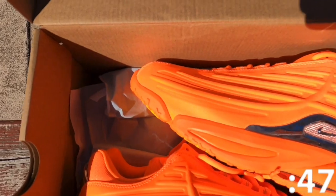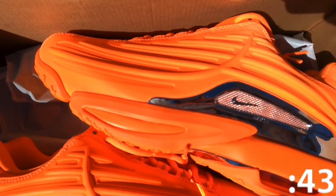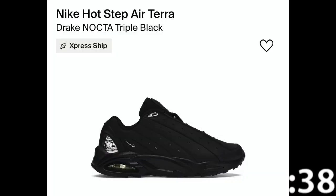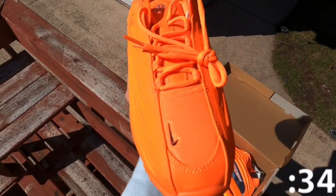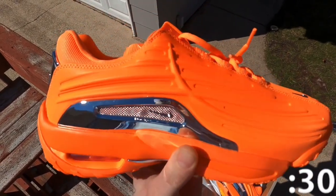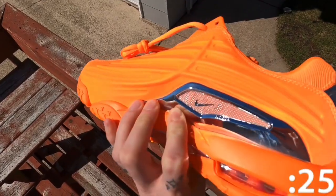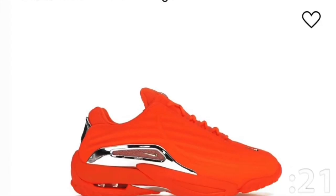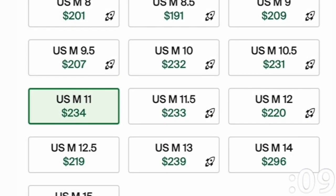The shoe first debuted on Drake's feet during his It's All a Blur tour. The Nocta Hot Step Tour in Total Orange delivers the follow-up to the original Hot Step model released in 2021. A vibrant orange hue floods the upper, treated with a 3M reflective finish, and shiny chrome detailing on the midfoot and back heel tab. Nocta branding decorates the tongue and sock liner. As far as resale, it's not too crazy — some of the bigger sizes are reaching the $300 range, but I think in time, value will go up.